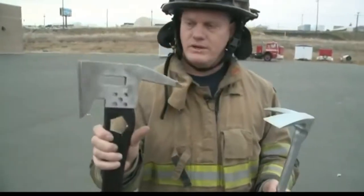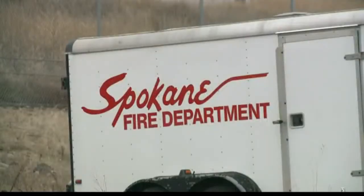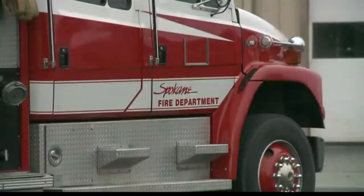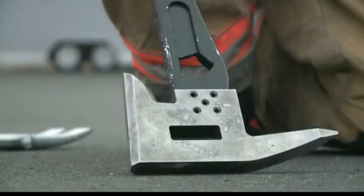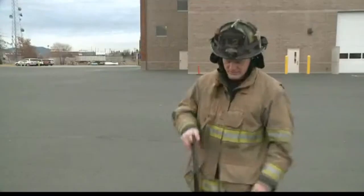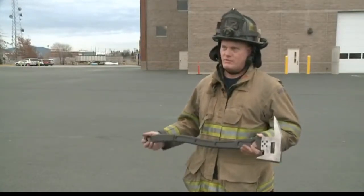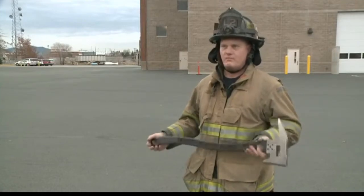Scott McCann knows firsthand what kind of tools it takes to fight fire. After using traditional equipment for the past several years in Spokane, he decided to take things into his own hands. This is the bad axe — it stands for bailout anchor device, an axe he developed over the last couple of years to help firefighters.